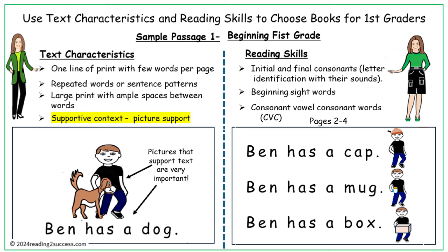It also demonstrates the needed reading skills: all words begin with known consonants, and all words are either known sight words or known CVC words — consonant, vowel, consonant words.